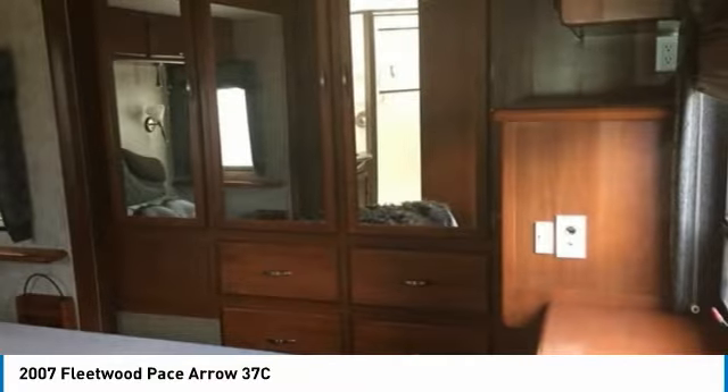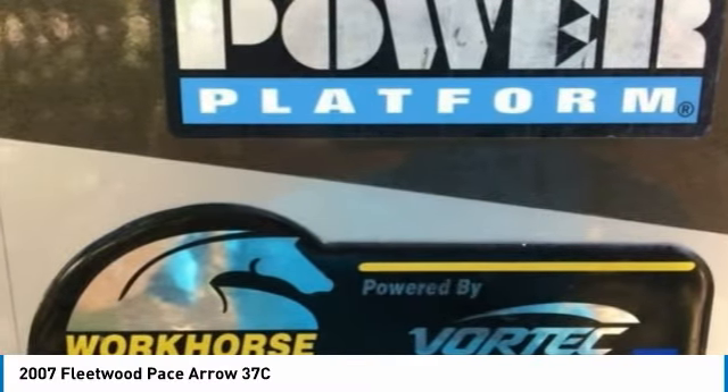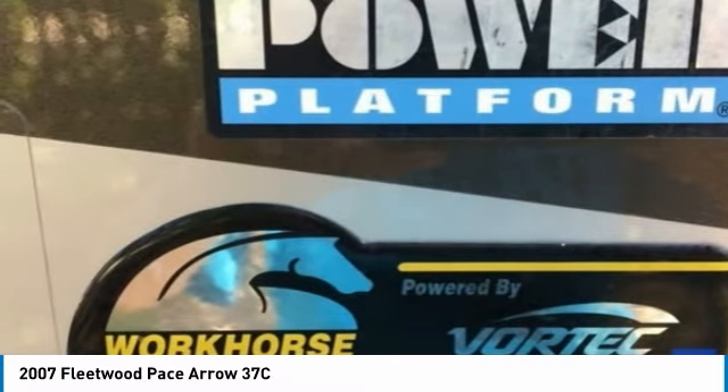Don't miss out on this incredible opportunity to invest in your happiness. This fully loaded 2007 Fleetwood Pace Arrow 37C is priced to sell. Call today for more information on how you can cherish every moment of your RV experiences with this fantastic Class A 2007 Fleetwood Pace Arrow 37C.